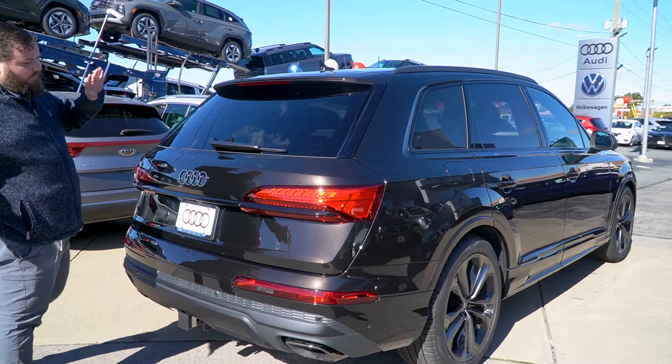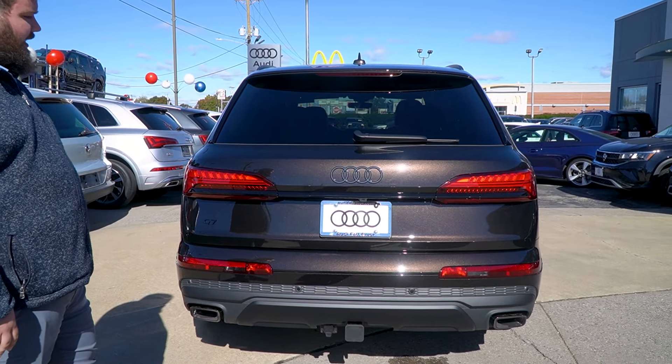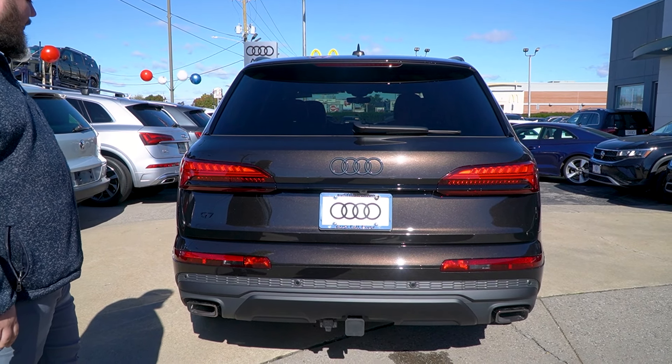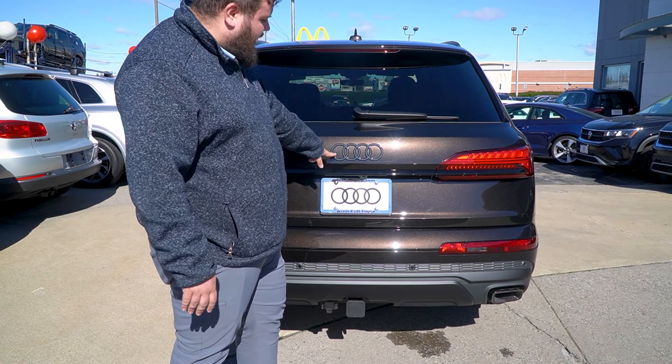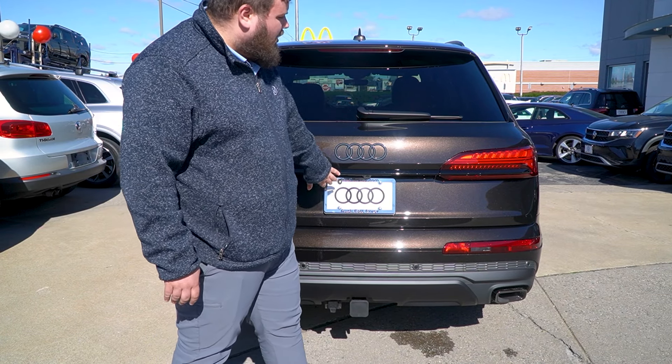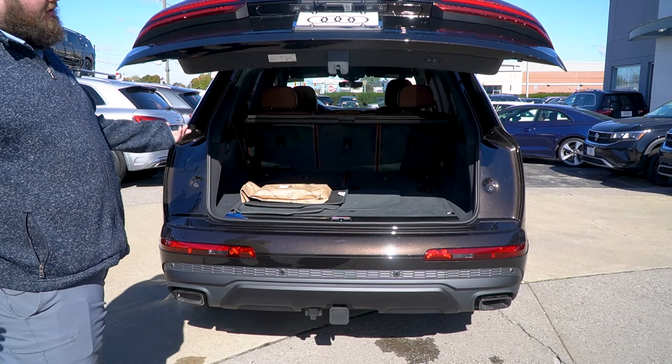Going around this way, you get a nice view of that sunlight hitting the Tamarind Brown paint — it's a really nice color. I haven't seen one like this from Audi, and seeing it in person with the Black Optics package is beautiful. You also have illuminated badging, tow hitch, LED lights in the rear, and a backup camera as part of the overhead camera view.